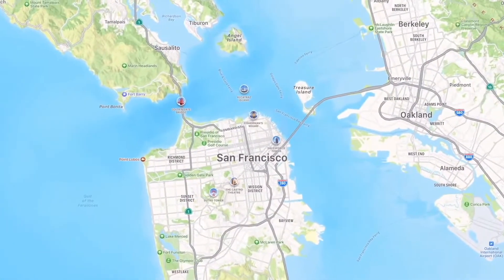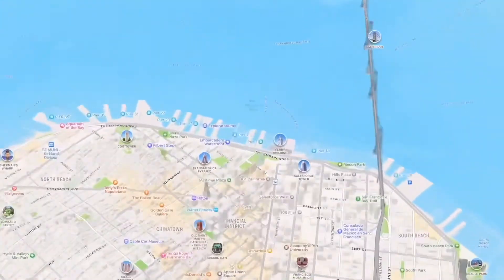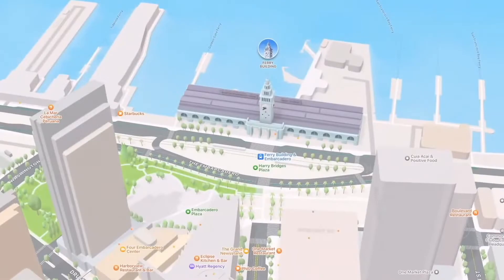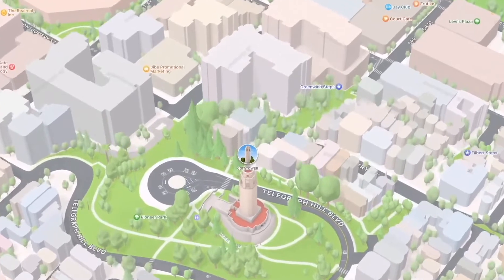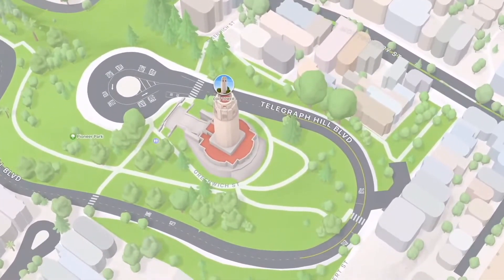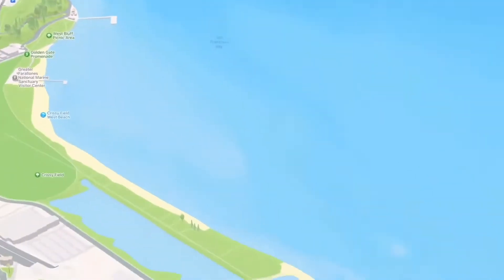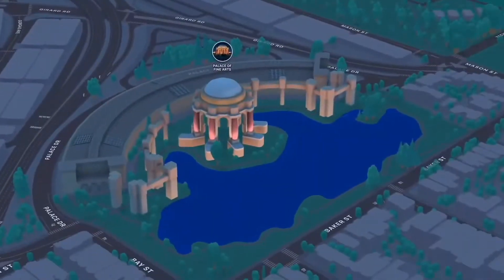In iOS 15, Maps will offer incredible new details for commercial districts, marinas, buildings, and so much more. We've added things like elevation, new road colors and labels, as well as hundreds of custom-designed landmarks for places like Coit Tower and the Golden Gate Bridge. And we built a beautiful new nighttime mode with a moonlit glow.